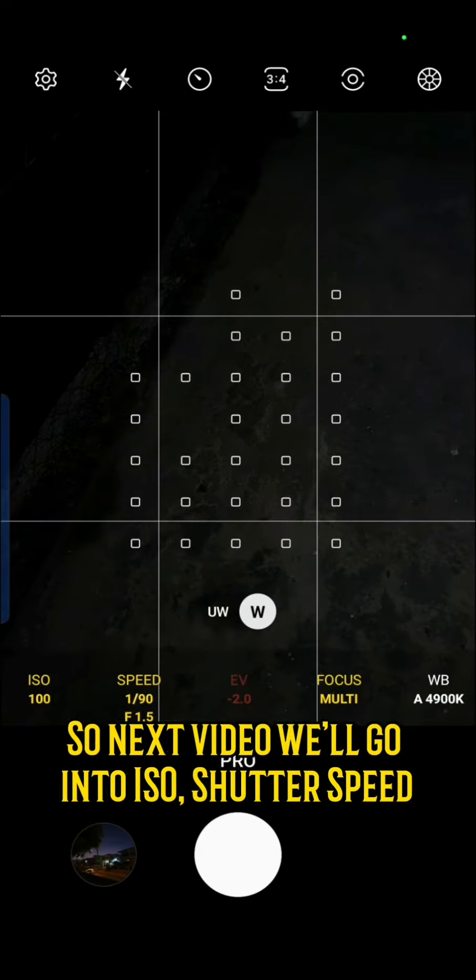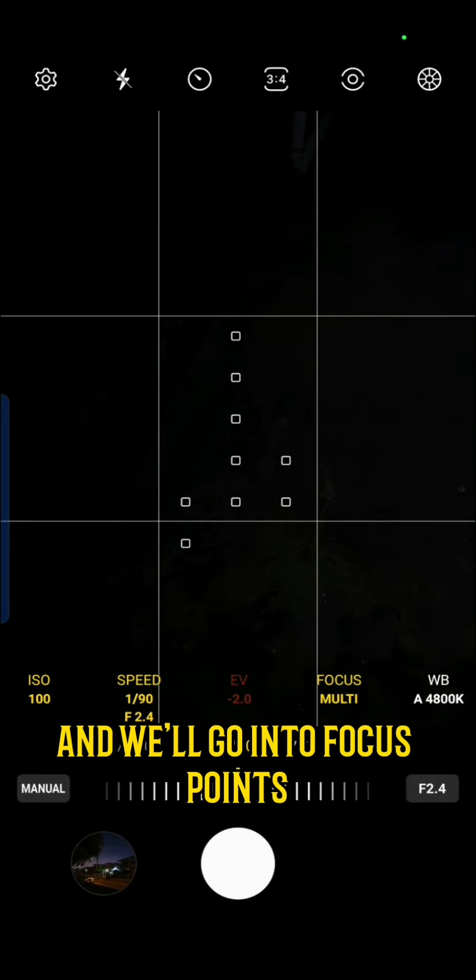So the next video will go into ISO, shutter speed, adjustment of your aperture, and we'll go a bit into focus points.